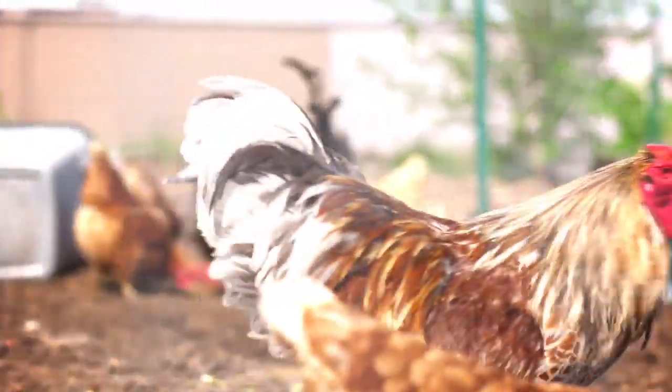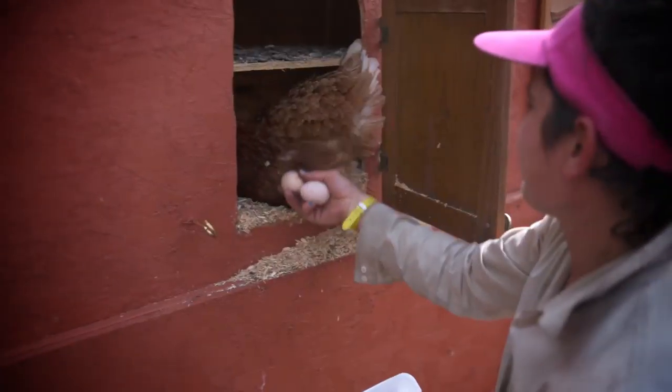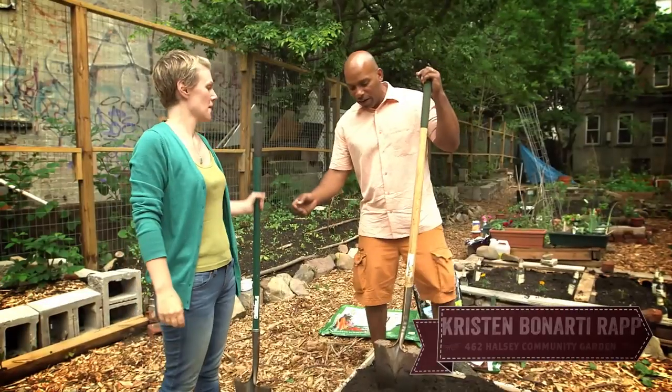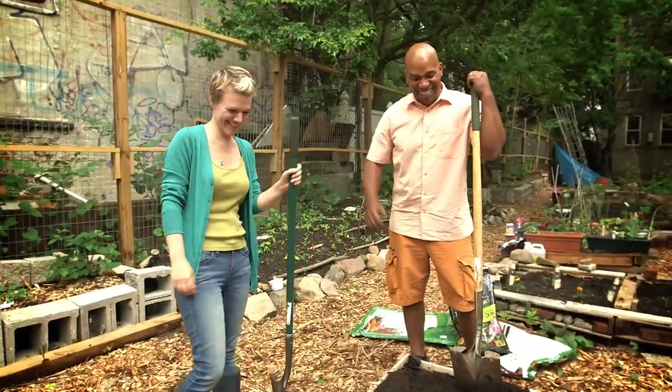A lot of people are doing this, having a little chicken coop in their backyard, but you don't have a little chicken coop — you've got a lot of chickens. We try to be like the neighborhood farm. You can actually do this. Even in Chicago, they do perfectly fine over the winter. All you've got to do now is practice your shovel posing. You're an official gardener now.